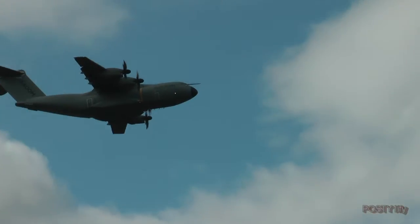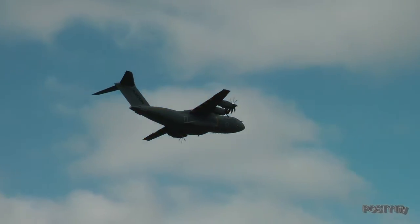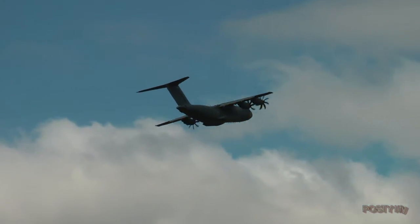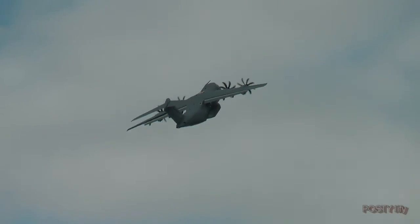A slow pass here. One of the roles of the A400M, beyond airlift, is the fueling of helicopters. The RAF won't use that facility on this aeroplane, but some of its other customers certainly will. And there's a slow speed climb out.